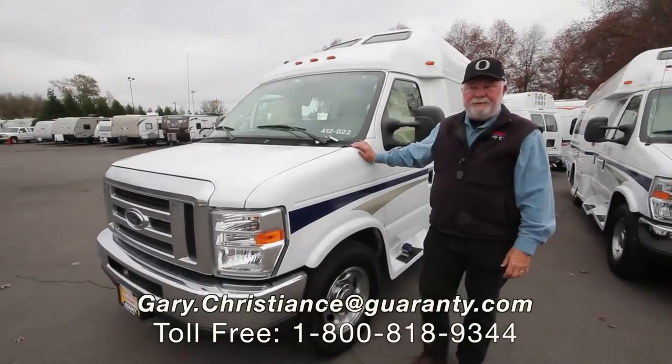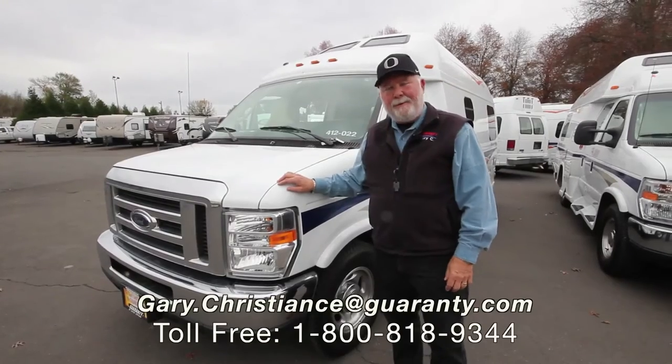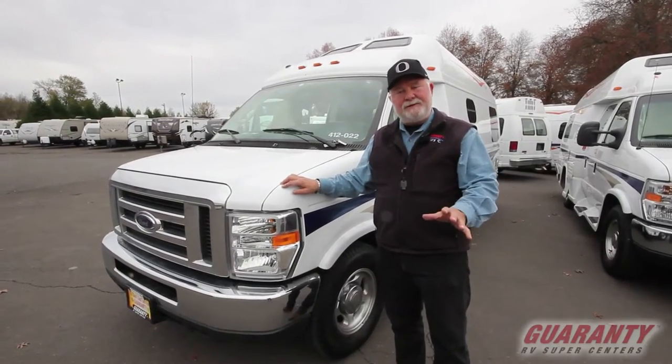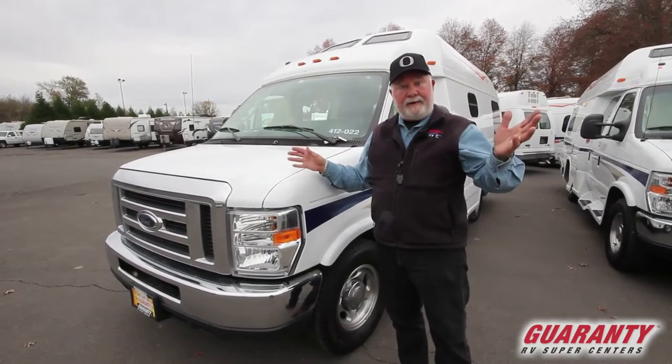Welcome to the world-famous Guaranty RV Supercenters here in Junction City, Oregon. I'm Gary Christians, you know me as the van guy. I got some great news — we got some vans in, Pleasureway XL wide bodies out of a rental company up in Canada.